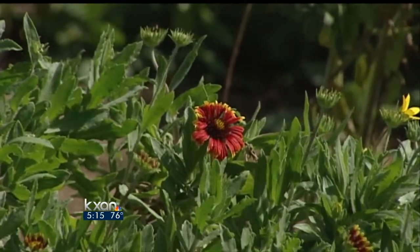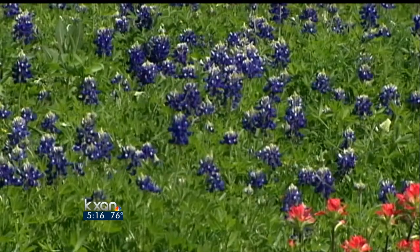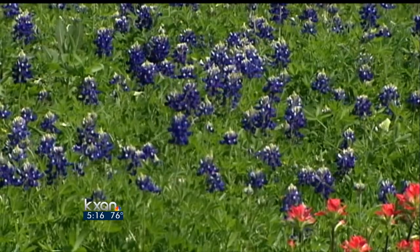But don't expect it this year to be as vibrant. It'll probably be mediocre this year, to be honest. Our dry fall means that there are fewer flowers to bloom.